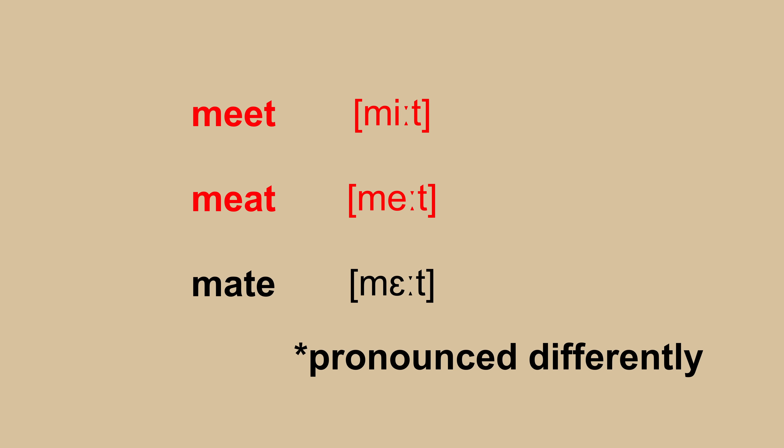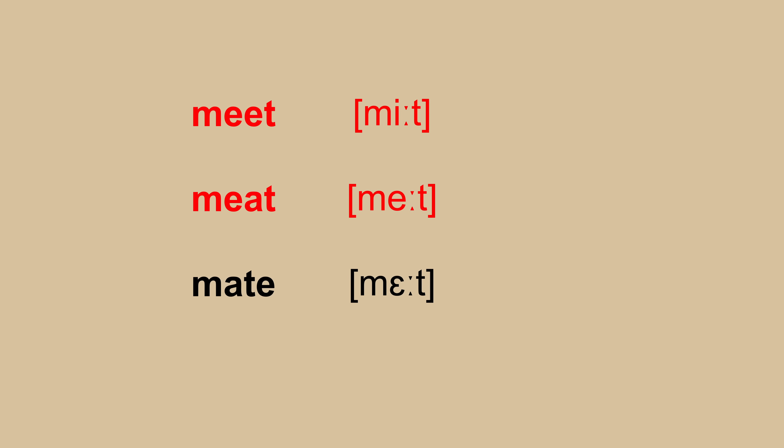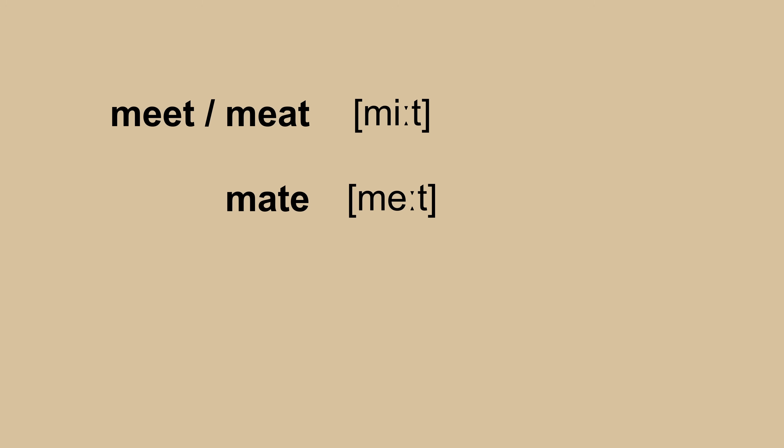One merger so ancient that it affects almost all dialects in modern English is the meat-meet merger. There's overwhelming evidence that before about 1600 these two words were pronounced identically in south-eastern England — probably 'meat' and 'meet'. The word 'mate' was pronounced with an even lower vowel, leading to a three-way distinction: 'meat', 'meet', 'mate'. A merger brought two of these together, leaving room for the remaining vowel to raise into its modern forms.